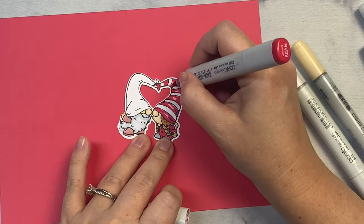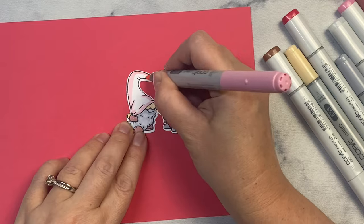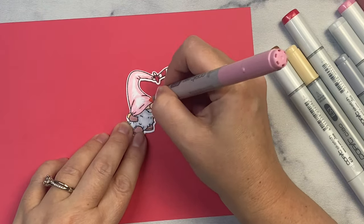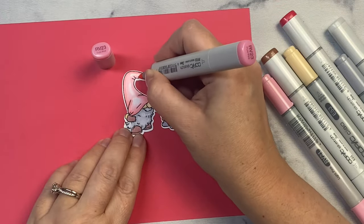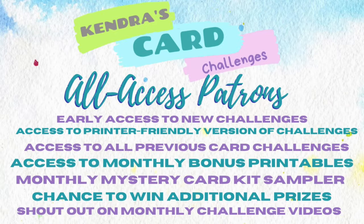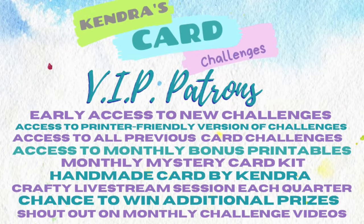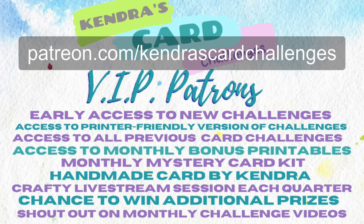The prize for this hop is the February 2024 bonus printable, available for download by all paid patrons as one of the benefits of my Patreon membership program. Starting at just $5 a month, you can receive bonus printables plus access to a year's worth of previous challenge printables, a printer-friendly version of the challenge, and a shout-out on my challenge videos. Bonus printables can include digital card making kits, digital sentiments, one sheet wonders, fun fold card tutorials, and more. For $10 as an all-access patron, you receive everything mentioned plus early access to new card challenges, access to all previous challenges, a card making kit sampler, and access to all bonus printables current and past. For $25, VIP patrons receive additional benefits including a handmade card from me, a monthly card making kit, and a crafty live stream session each quarter. Visit patreon.com/KendrasCardChallenges for more information.